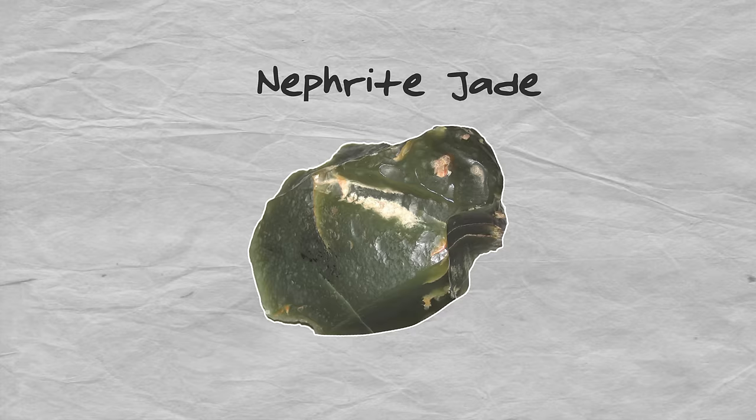First things first, there are actually two kinds of jade most commonly prized: nephrite jade and jadeite jade. And for hundreds of years, no one knew that. They were both considered to be the same mineral, but by the 1860s, the science of gemology had improved enough that we were able to identify nephrite and jadeite as two different minerals.